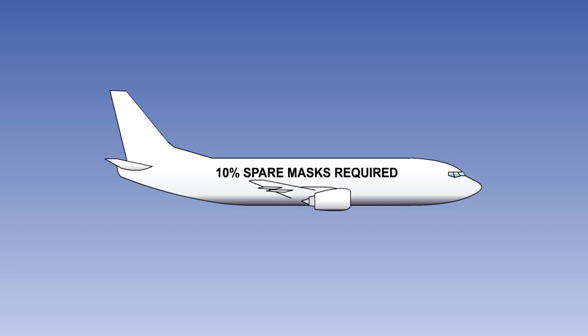The regulations require that for aeroplanes intended to be operated above 25,000 feet, the number of masks must exceed the number of cabin seats available by 10%, with the extra masks spread evenly throughout the cabin. This allows passengers and cabin crew not in their seating positions to quickly find a spare mask.